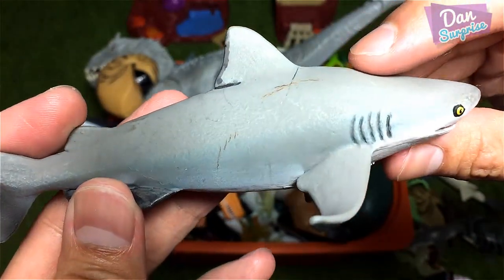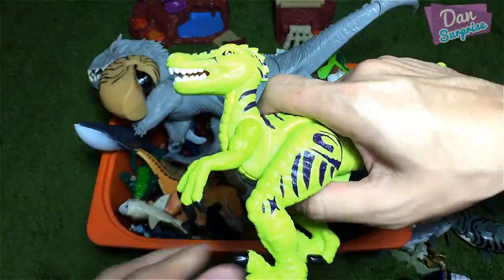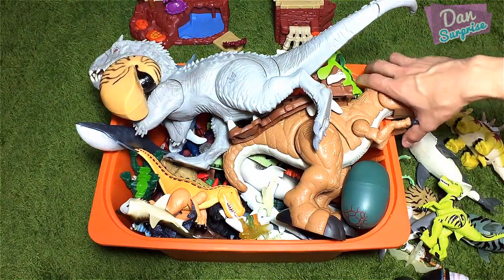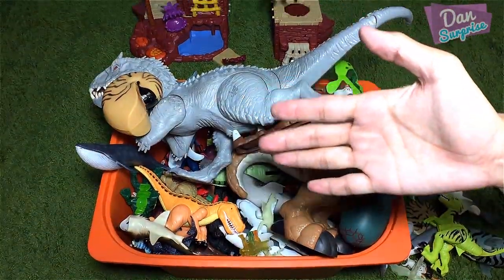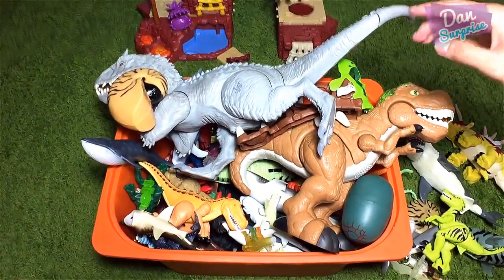This is actually a bull shark. Nice! A raptor from Imagine Next. Speaking of Imagine Next, do you guys want me to do a collection video of Imagine Next dinosaur action figures? Take a look at this dino fortress right behind — it is super super awesome!